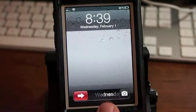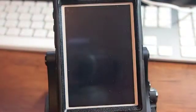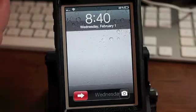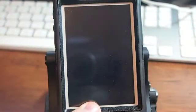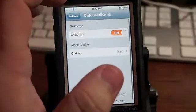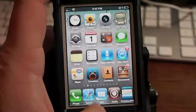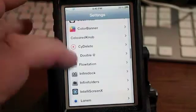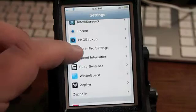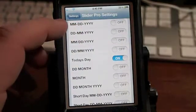Also, if you look in my slider you'll see it's got today's date in there. That's another Cydia tweak called Slider Pro Settings. You can change and put anything you want in there — today's date, the time, you can change it to 24-hour time, you can put January or February the 1st 2011. You can put anything you want in there.